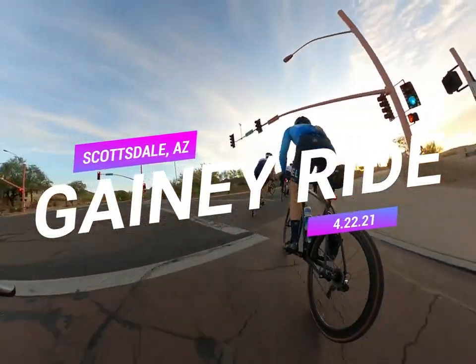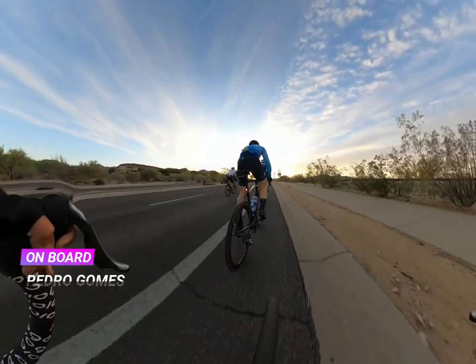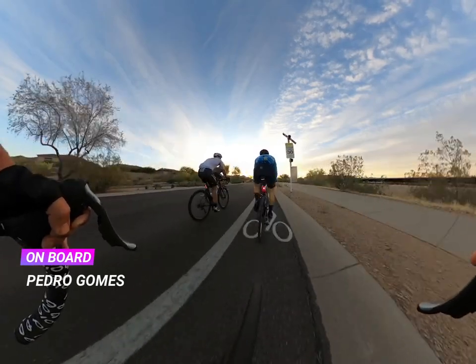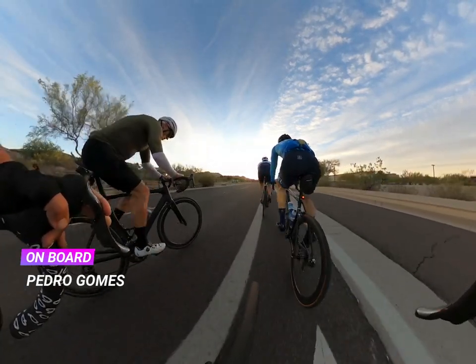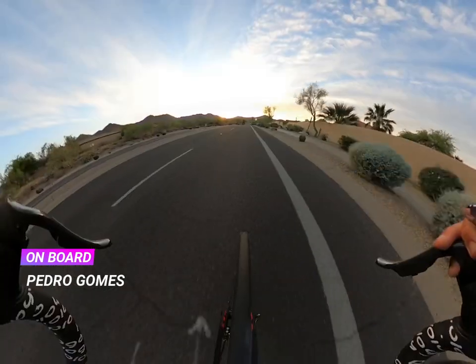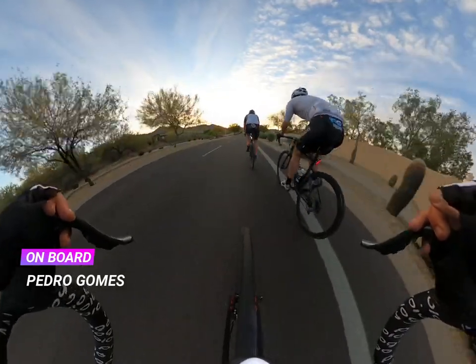Hey guys, this is the Ganey Thursday ride. We meet every Thursday year round at 5:30pm from North Scottsdale Road and Double Tree in Paradise Alley. This ride usually gets pretty big during the spring — you'll have up to 60-70 riders out here.